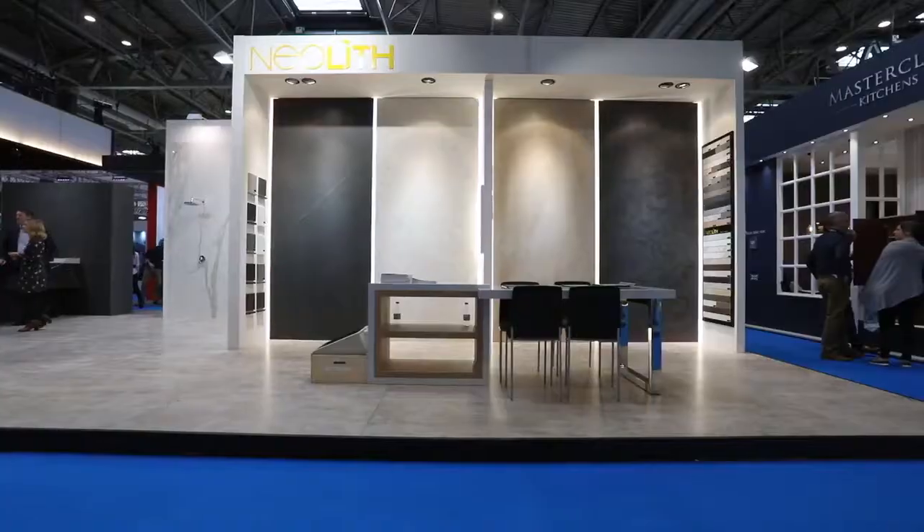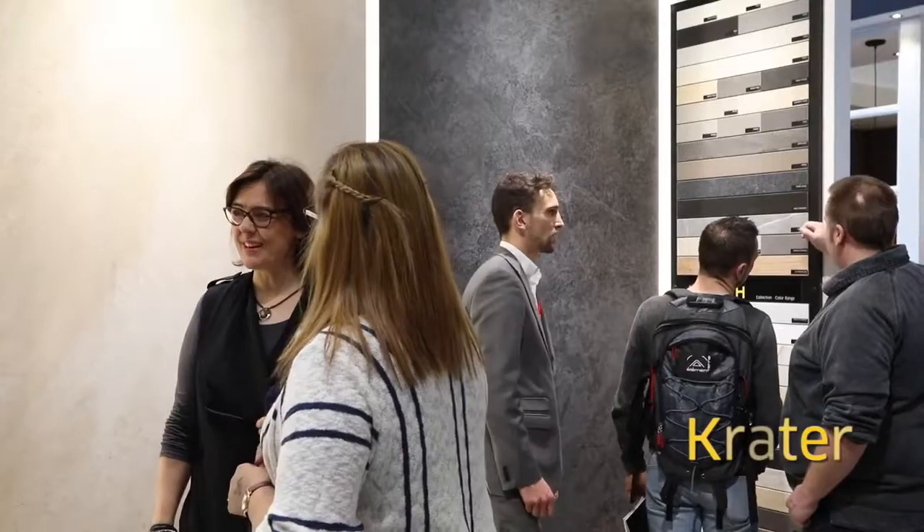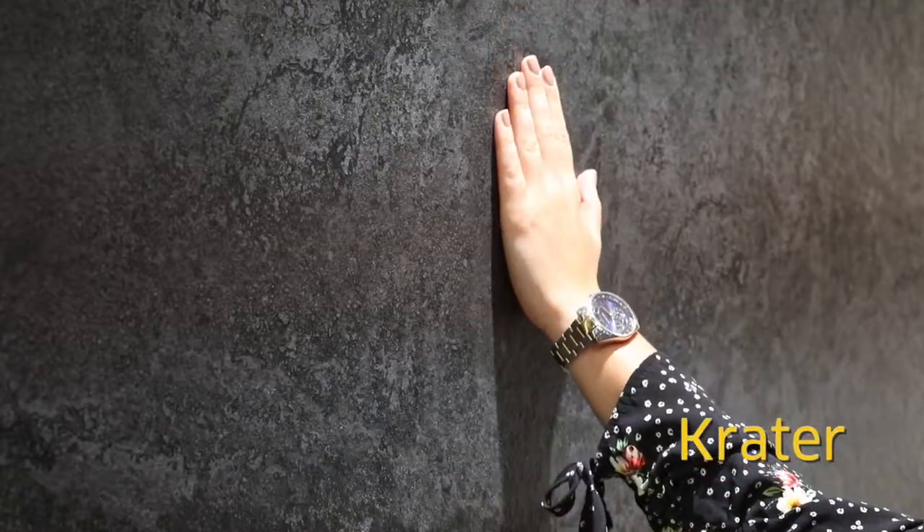We're adding four new colors to our color range. Crater, which is inspired by a black dark slate, comes with a little bit of texture and a little bit of glitter, so it adds a lot of realism to the piece.